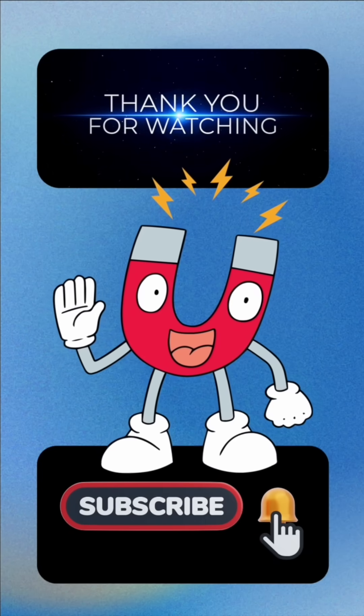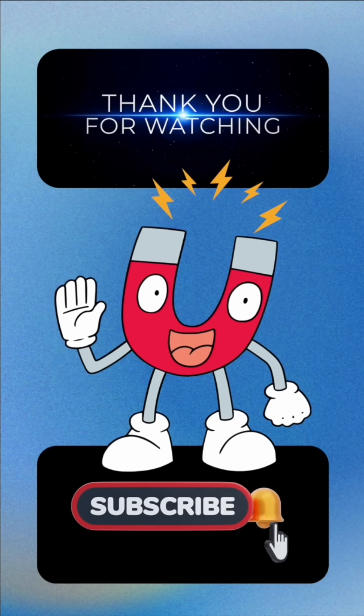Great job! So today we have learned so many important keynotes about magnets. Thanks for watching and see you in the next video.